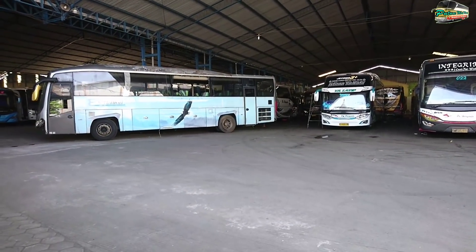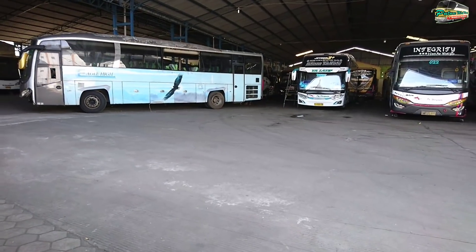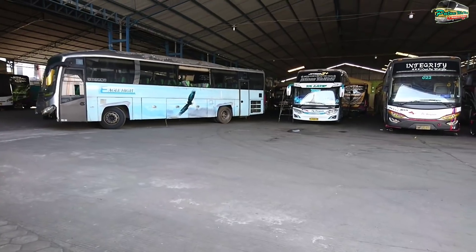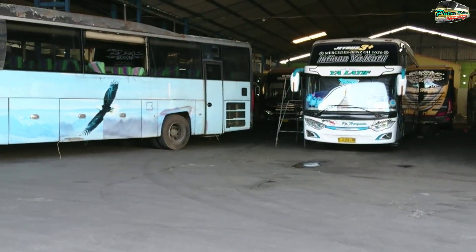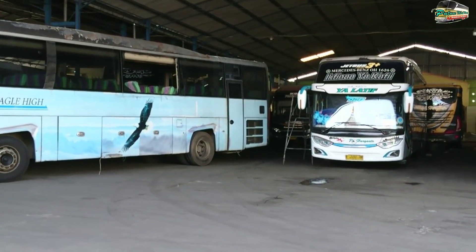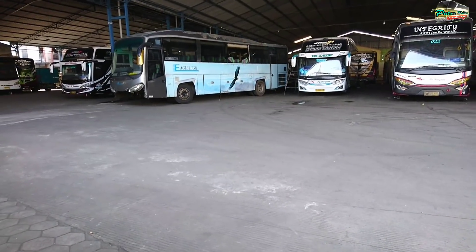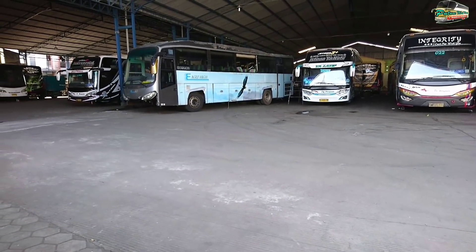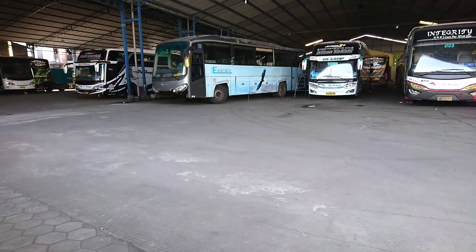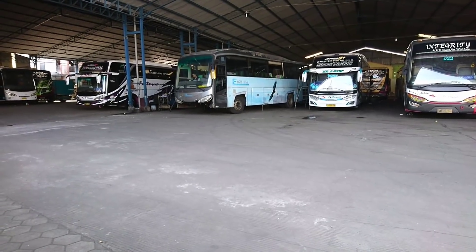Di belakangnya ada armada Andromeda Evolution SR-1, berada di belakang Egelhack ya. Jadi armada X Citra Dewi belum datang di garasi Bearyanto Kudus.